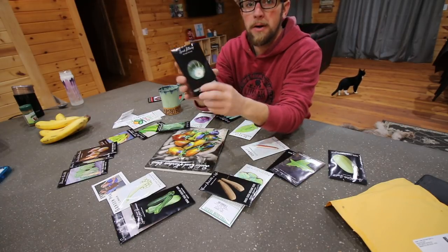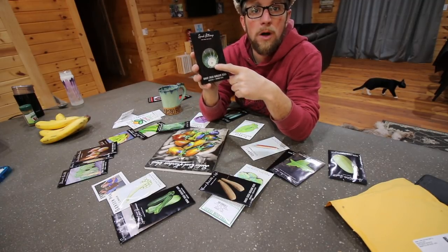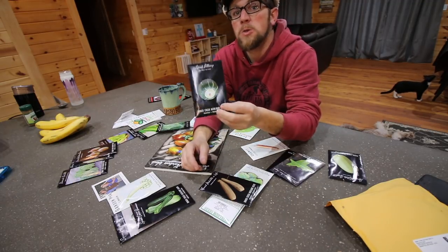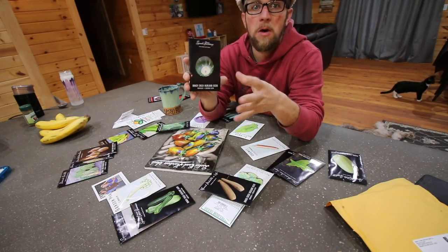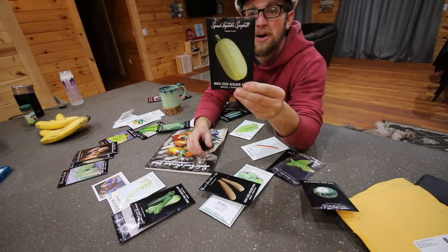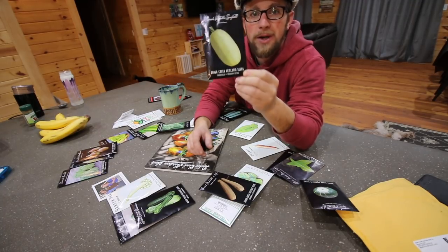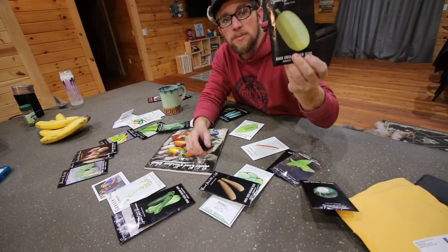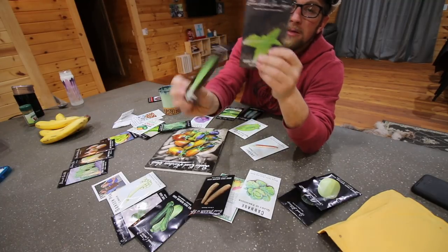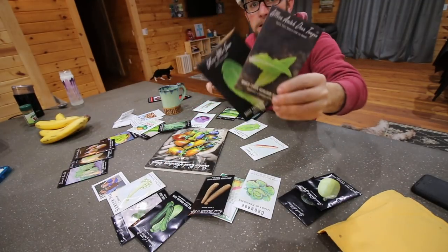We have our buttercup squash. We like buttercup over acorn or butternut — we find it's a little bit sweeter and we prefer it. It's like a small green pumpkin looking vegetable, very delicious. Then we got some spaghetti squash — we enjoy that and found some good easy recipes. You take it out and you have your own spaghetti noodles. We ordered two different kinds of lettuce: the Little Gem and the Amish Deer Tongue. These ones you can just cut and keep growing.